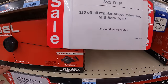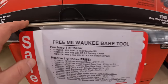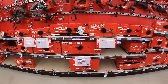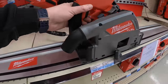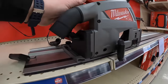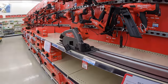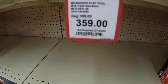They have $25 off all regular Milwaukee M18 bare tools. They do have the track saw here in stock and it is smooth — $359, and remember you get $25 off. Looking for that four-tool combo kit.